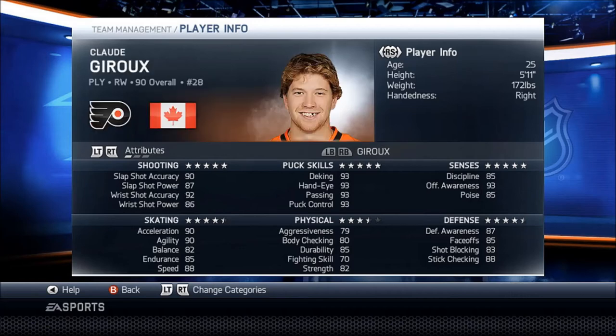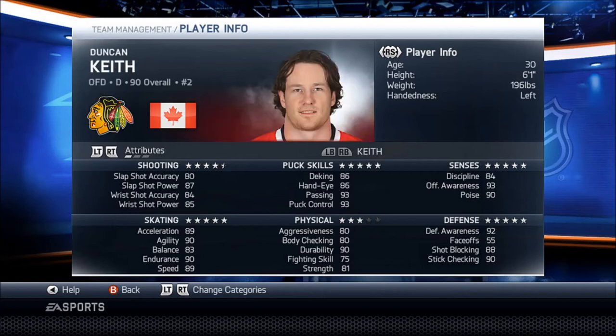We got Claude Giroux, cover boy of NHL 13. He's a fast player in this game — well, not that fast, about Zetterberg's speed. All around nice stats, except physical brings him down.